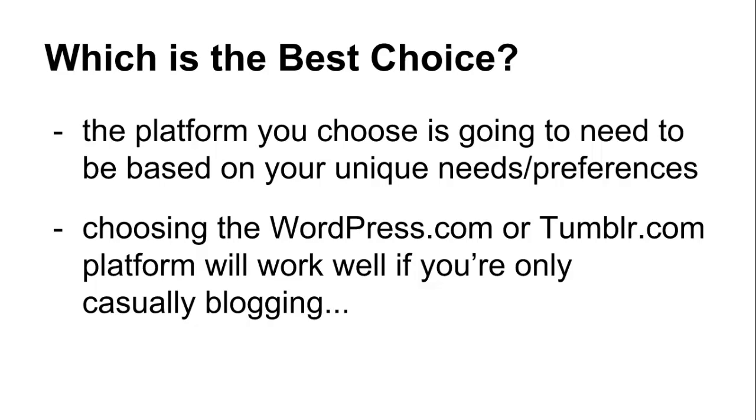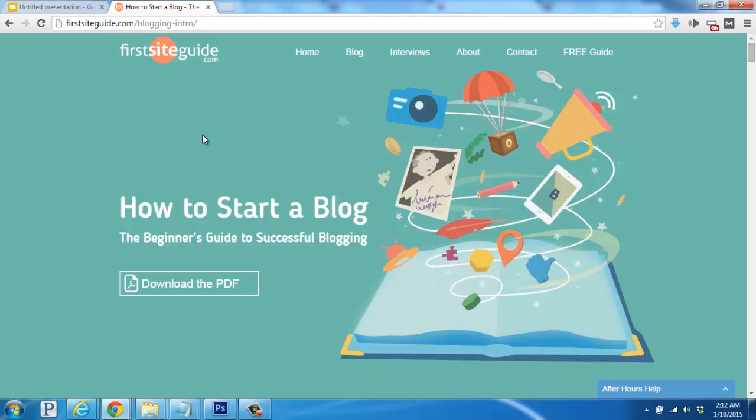In the end, the platform you choose is going to need to be based on your unique needs and preferences. Choosing WordPress.com or Tumblr.com will work well if you're casually blogging, but if you're looking to get more serious, hosting your own version with your own domain name on your own hosting account gives you the most control and flexibility. If you'd like more information on starting your own self-hosted WordPress blog, or you have any website questions, we'd be happy to help. We have a full guide on how to start your own WordPress blog on firstsiteguide.com, so feel free to hop on over now to check it out. Take care and enjoy starting your new blog.